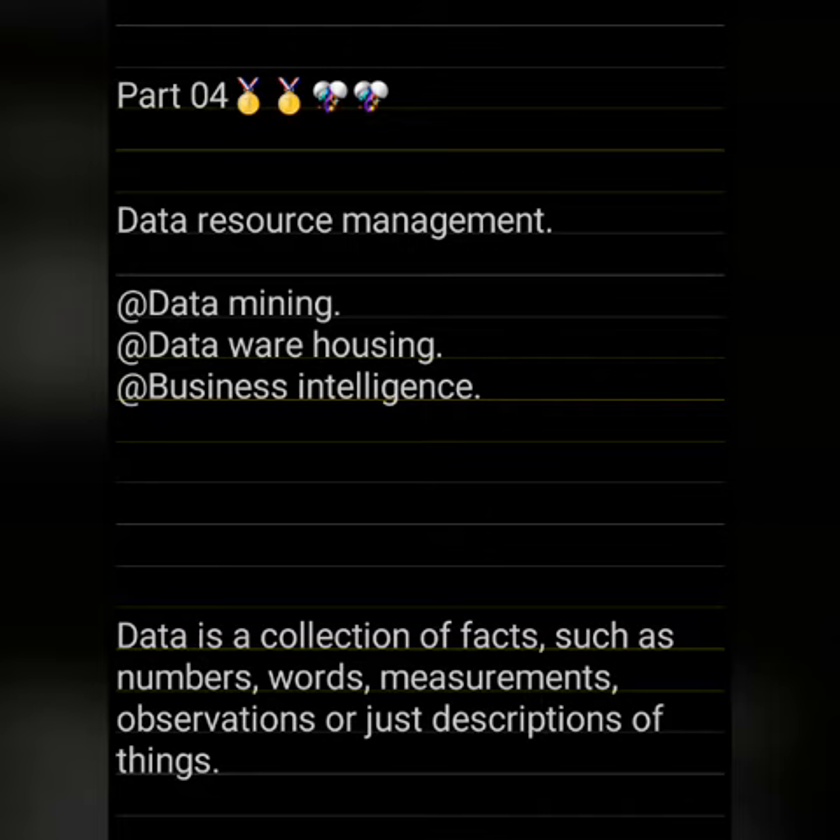Next, what is data warehousing? It is the electronic storage of large amounts of information by a business or organization. A data warehouse is designed to run query analysis on historical data derived from transactional sources for business intelligence and data mining purposes.